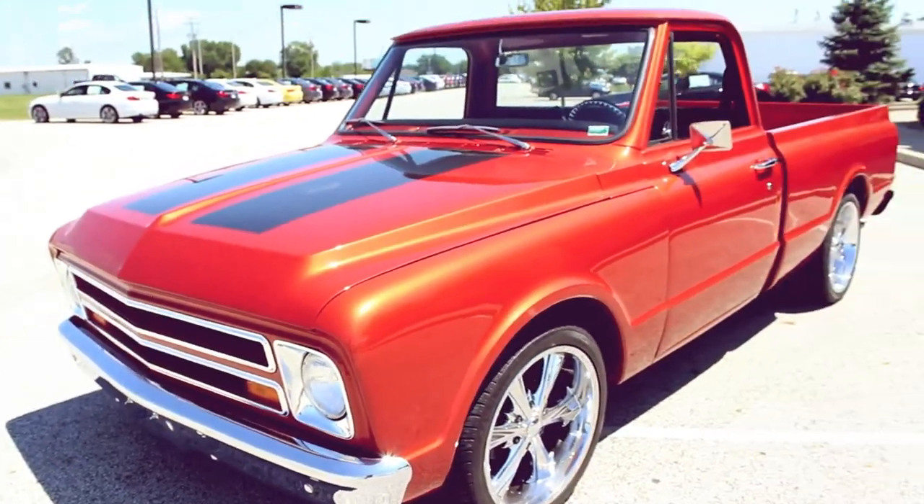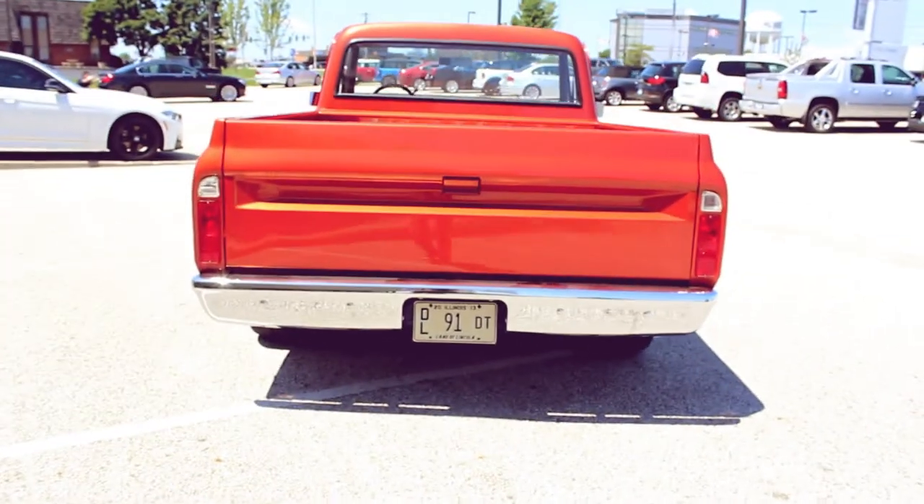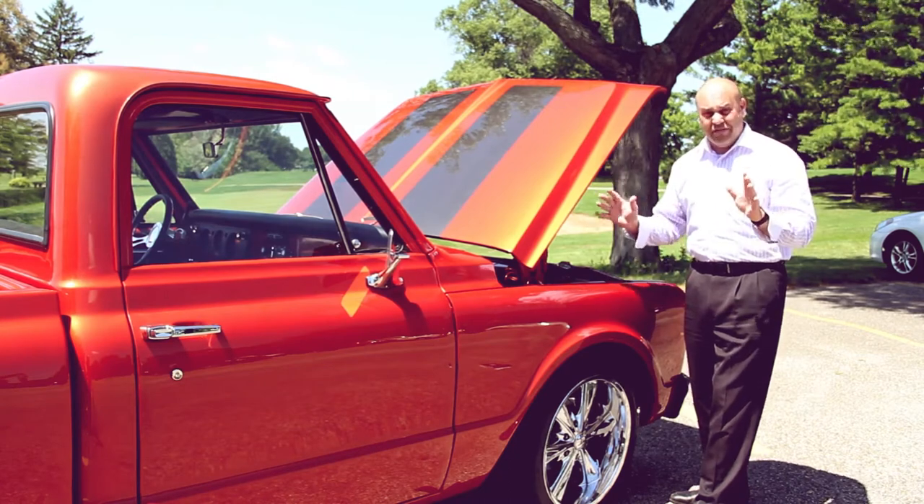The brakes are really good. They're not mushy and you don't have to find a spot where they start to work. The transmission shifts cleanly from gear to gear. Very easy to drive and very fun.